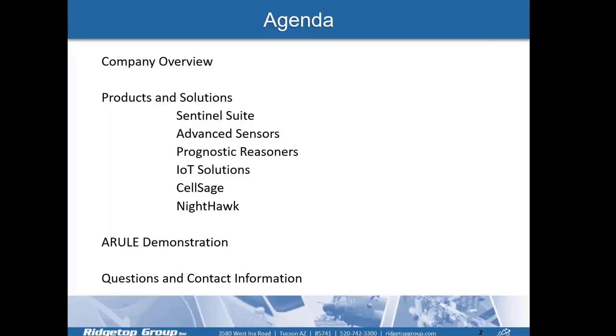On today's agenda, we'll do a brief company overview, cover our products and solutions with Sentinel Suite, some of our advanced sensors, prognostic reasoners, IoT solutions, our battery simulation technology SALSAGE, and our Nighthawk no-fault found reduction tool. At the end, we'll have an A-RULE demonstration, and then some questions and contact information.